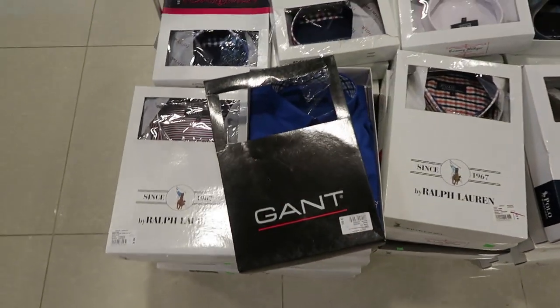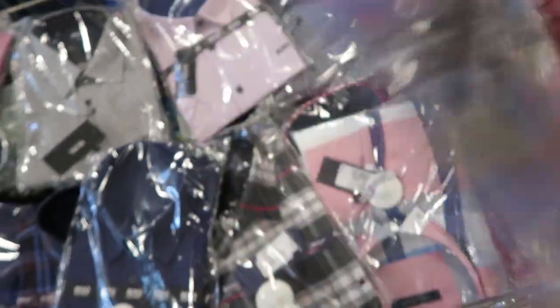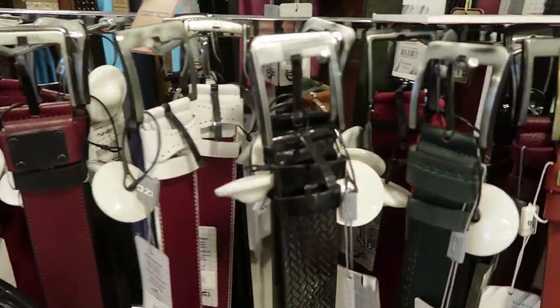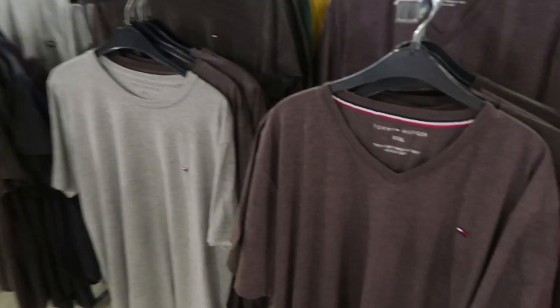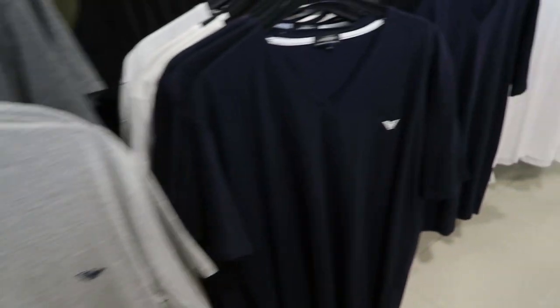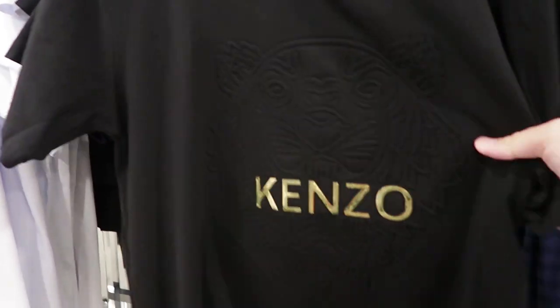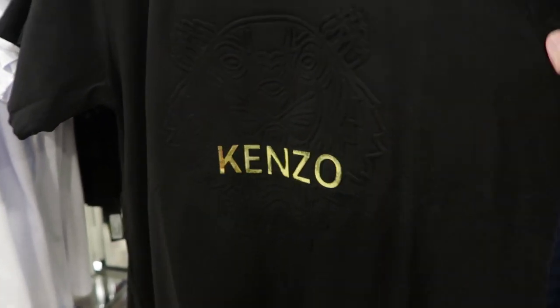Some fake Ralph Lauren and also Gant shirts here. Hugo Boss. This one looks nice — fake Tommy Hilfiger. I've got some belts here. Fake Gant, fake Levi's, Ralph Lauren, fake Diesel, Tommy Hilfiger, Boss. Cheeky bit of fake Kenzo here — the pattern looks pretty nice but I don't know about the lettering. I can see that coming off in the washing machine, to be fair. I might have to buy that and find out.